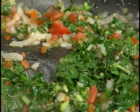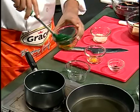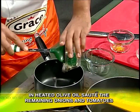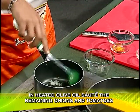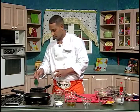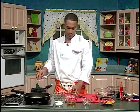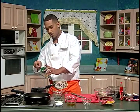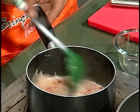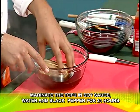Now I'm going to let this steam for a little bit while I make the sauce. You add just a little bit of olive oil — not too much — just to wet your onions down. You add your tomatoes, the coconut milk, a teaspoon of thyme, and to add a little spice to it, some scotch bonnet pepper. You bring this to a boil and let it simmer. I have the tofu marinating in soya sauce, water, and black pepper.